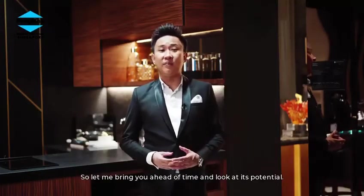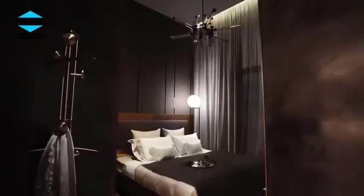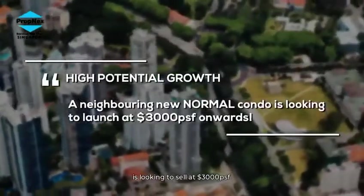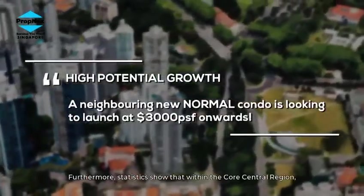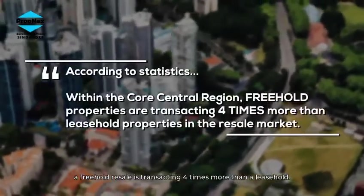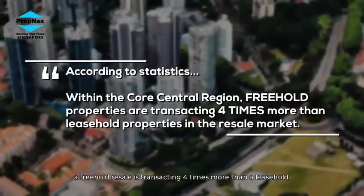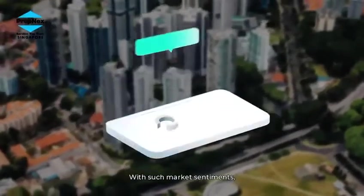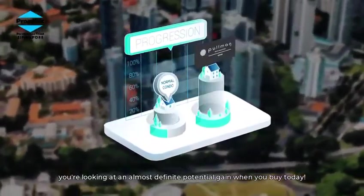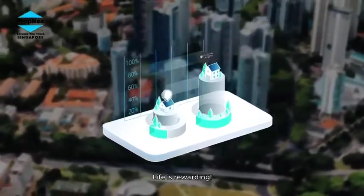Let me look ahead and consider its potential. A neighboring condo, as a direct comparison, is looking to sell at $3,000 per square foot. Furthermore, statistics show that within the core central region, a freehold resale is transacting four times more than a leasehold. With such market sentiments, you are looking at an almost definite potential gain when you buy today — life is rewarding.